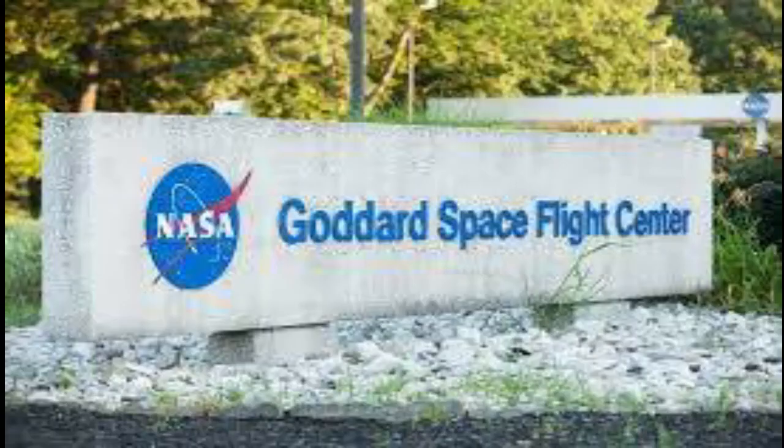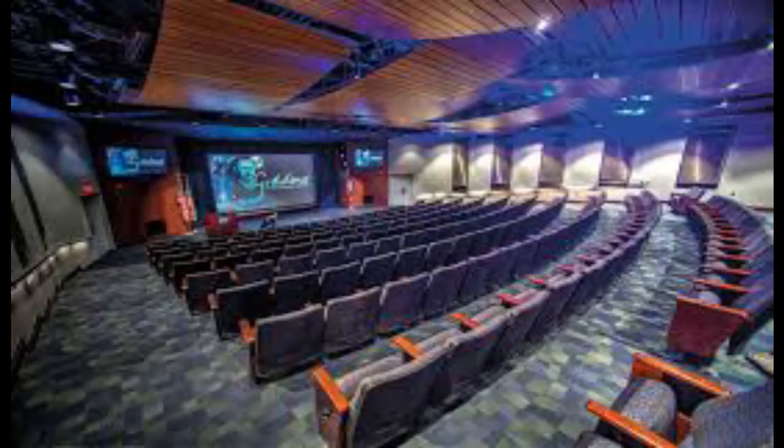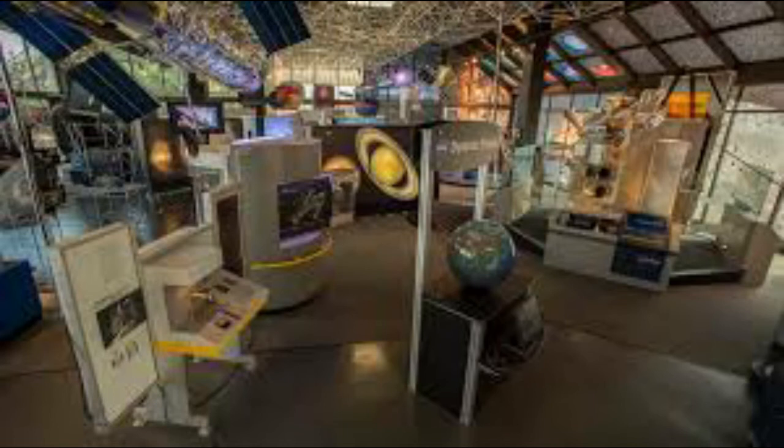Number seven, the Goddard Space Flight Center is a NASA research base in Greenbelt, Maryland, dedicated to developing and operating unmanned scientific spacecraft and satellites. This huge complex employs over 10,000 people and plays a vital role in our knowledge of the Earth, the solar system, and the universe. The Goddard Space Flight Center has a small visitor center that displays spacecraft and technology.